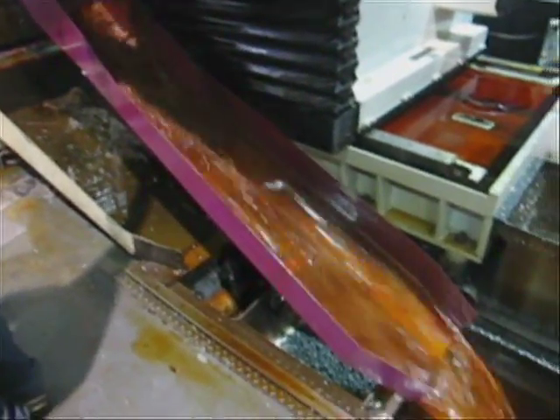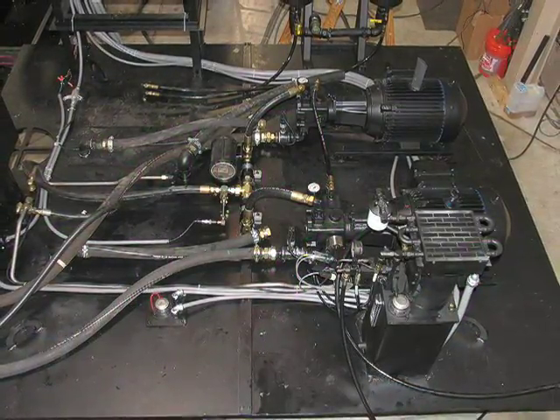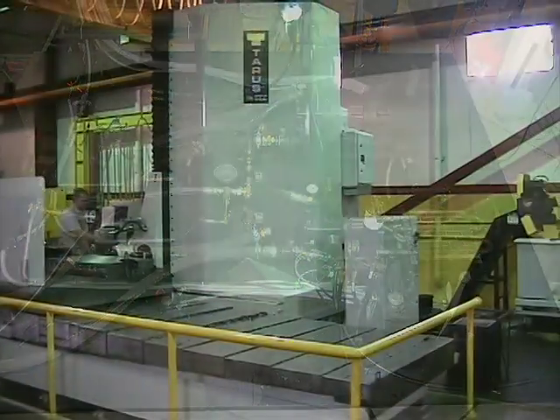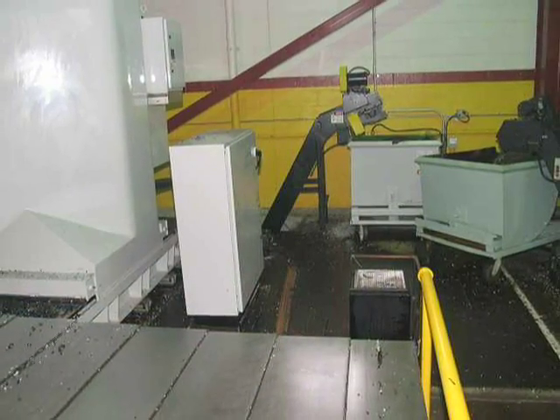The Taurus exclusive chip conveyor facilitates easy chip removal and oil recovery to a filtered multi-chambered 700-gallon settling tank. This oil is reused via programmable flow control at rates ranging from 0 to 50 GPM.